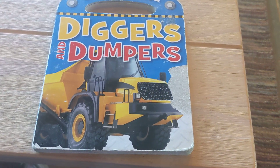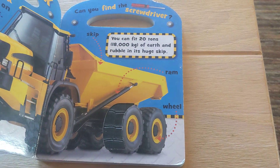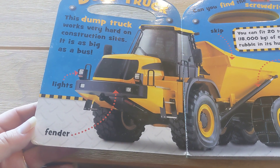Carry Me, Diggers and Dumpers. Dump truck. This dump truck works very hard on construction sites.